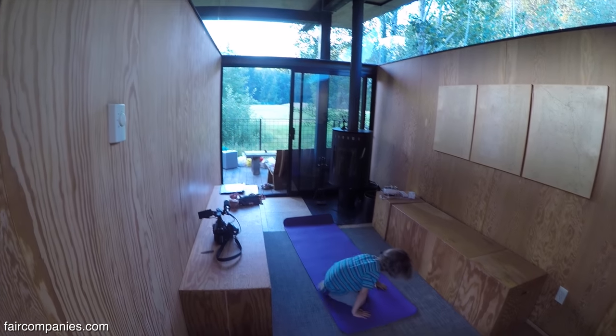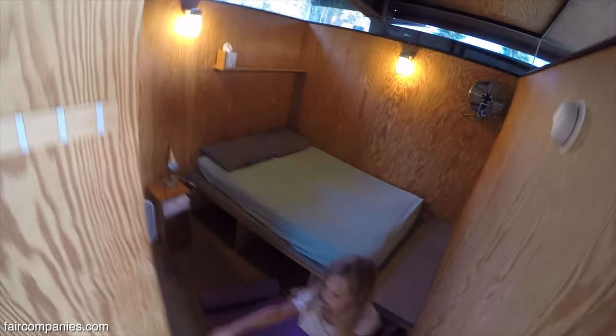Can I sleep outside on the deck? You want to sleep on the deck? The only thing is, I think there's some mosquitoes.